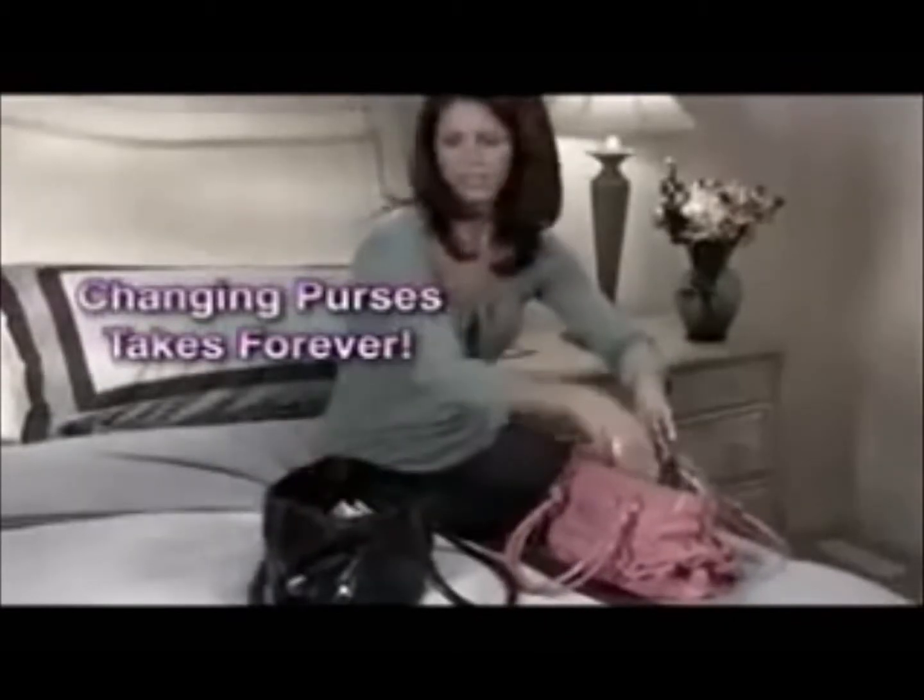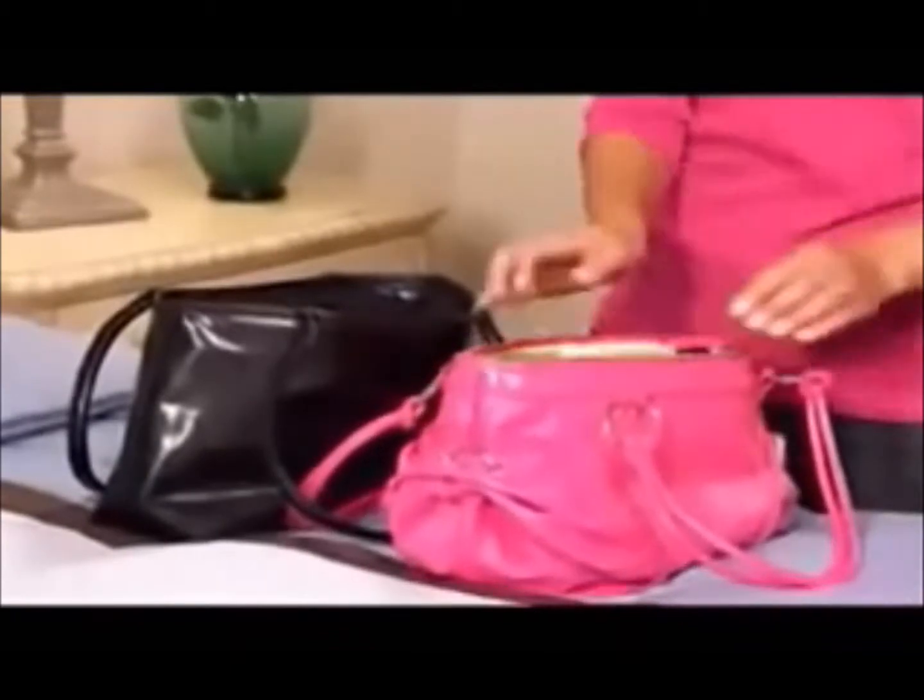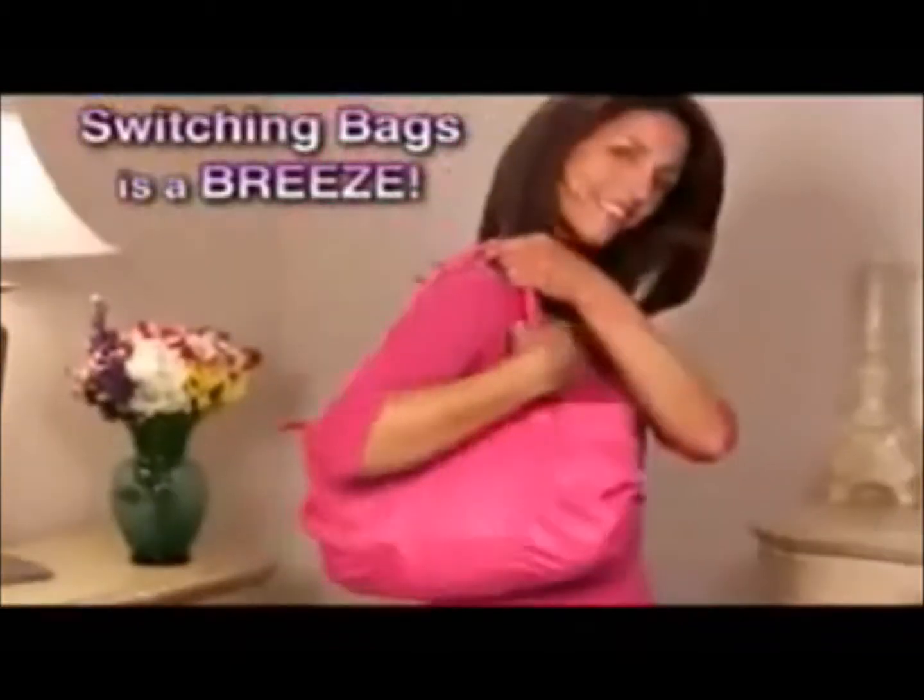Changing purses takes forever and you always leave something important behind! With Kangaroo Keeper, you keep it all with you, and switching bags to match an outfit is a breeze! No more digging and dumping!